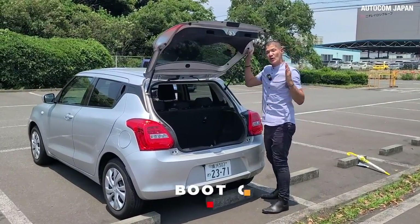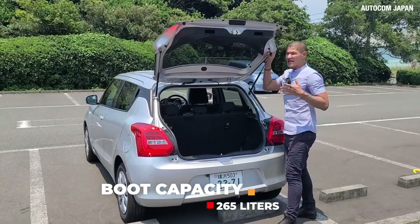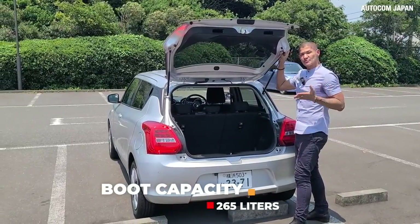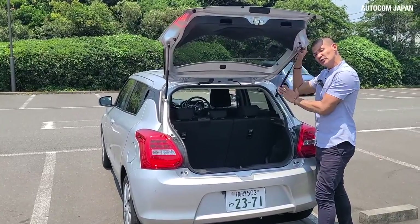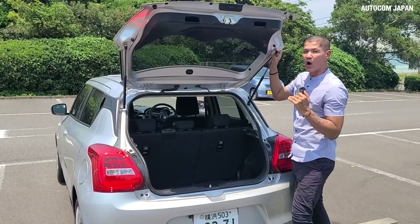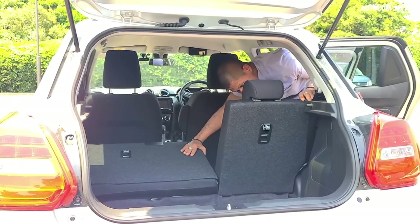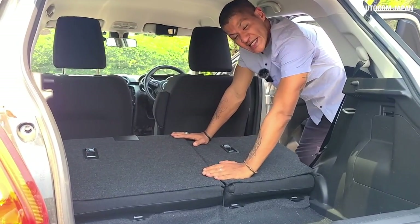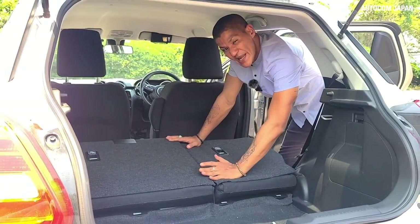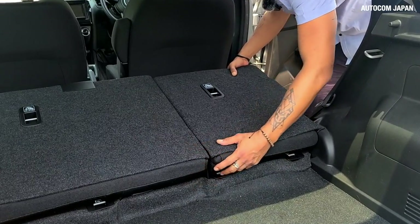The boot capacity is 265 litres, which means it is not a class leader among hatchback cars. However, the Swift boot is small because the car is shorter overall. The back seats fold in a 60/40 ratio to make bigger room for your cargo, though there is a bump step formed when folded.